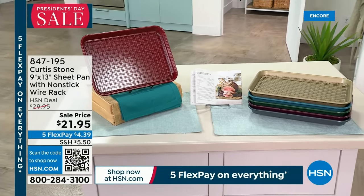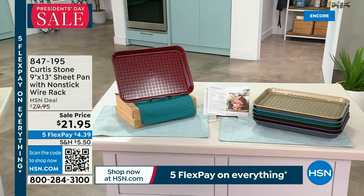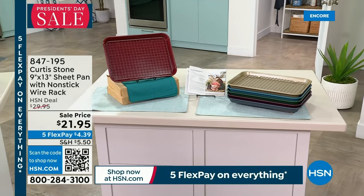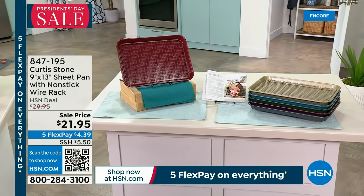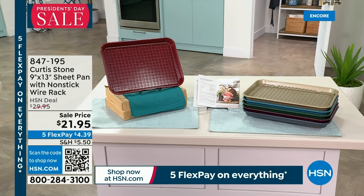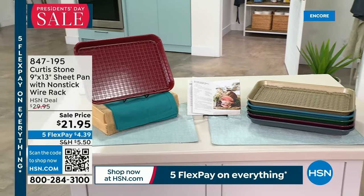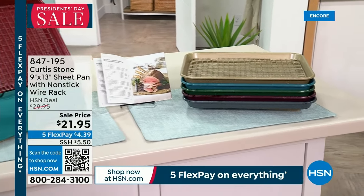It really is just such a great little piece and we've got all those colors. I know that gold is the most limited amongst all the colors — I think we've got about seven or eight colors for you to choose from. We'll get to that in the second hour, but if you'd like to order it now, do it. It's 847-195. Welcome to Four Stone Farm in California with chef Curtis Stone.